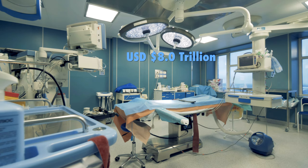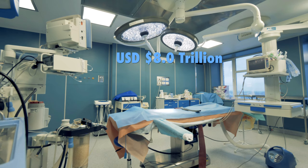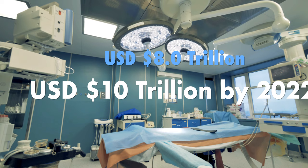According to the consulting firm Deloitte, almost $8 trillion is spent on health care globally. This is growing at an annual rate of 5.4%, so by 2022, world health spending will top $10 trillion per year.